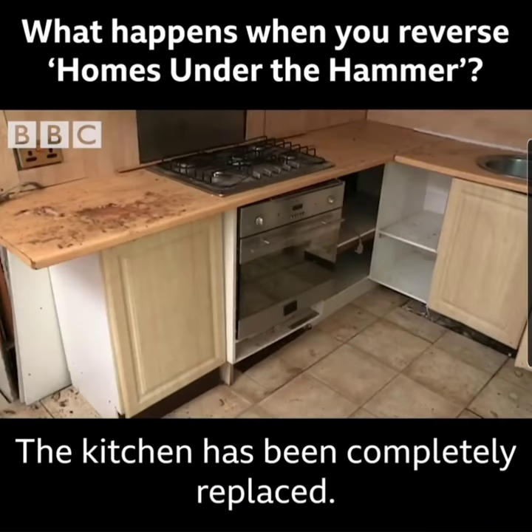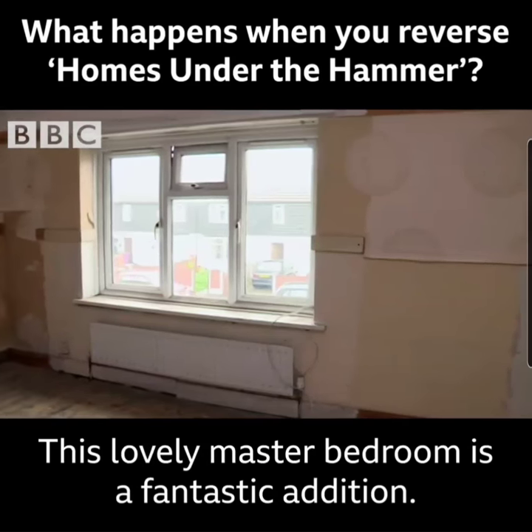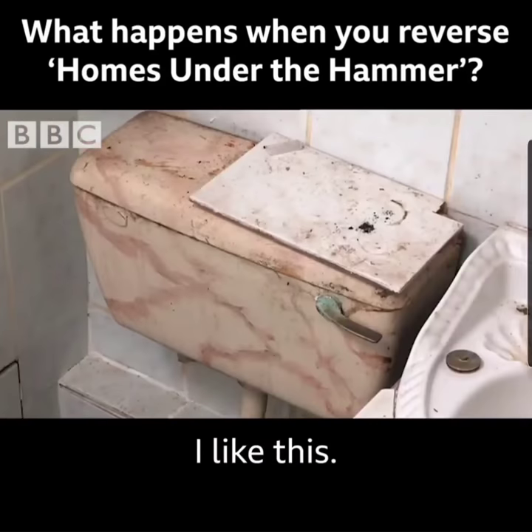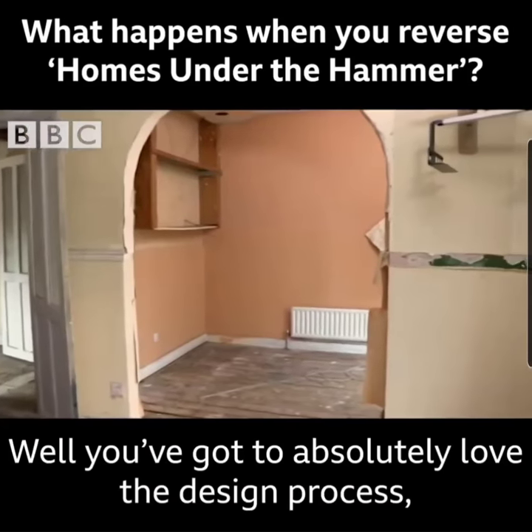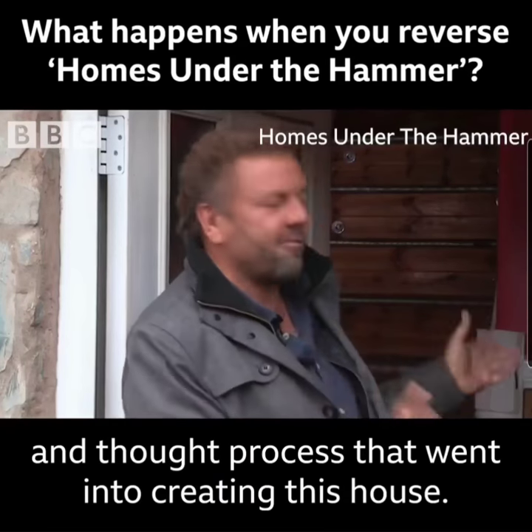The kitchen has been completely replaced. Ideal. This lovely master bedroom is a fantastic addition. I like this. You've got to absolutely love the design process and thought process that went into creating this house.